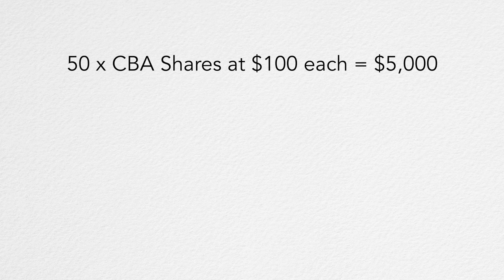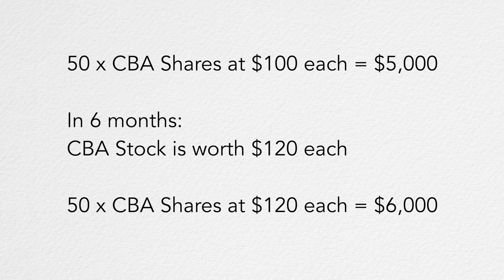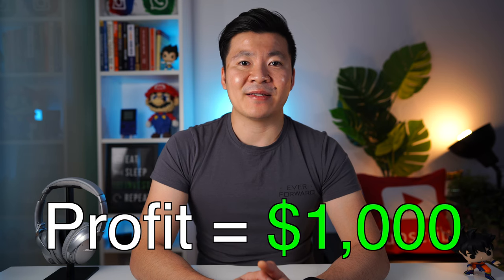Which brings me to another popular question: how do you make money in the stock market? There are two ways. The first way is for the share price to go up in value. This is usually how most people expect to make money on their shares. So say you bought 50 shares of CBA stock at $100 each — that would be worth $5,000. Then let's say six months later each share of CBA is now worth $120. Your 50 shares are now worth $6,000 and you've made a profit of $1,000. Until you sell, we call this an unrealized gain.